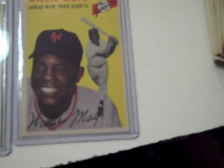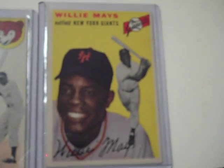Mays books for $800 near mint. No creases on that that I can see. Going to put that out for $4.